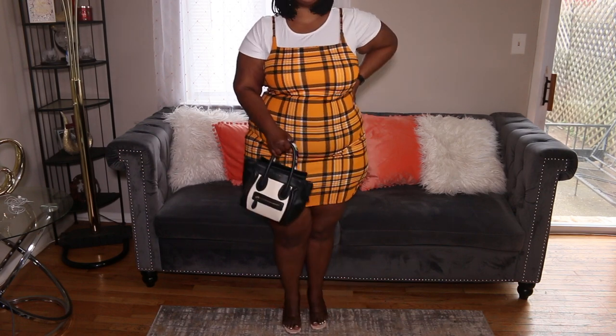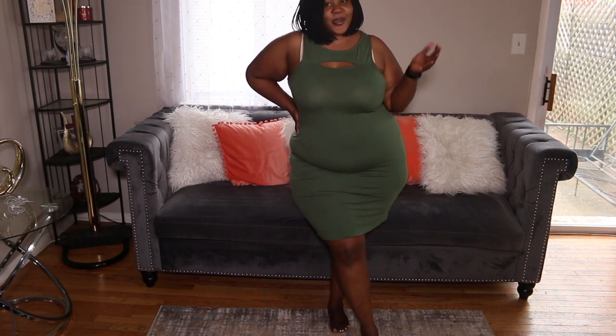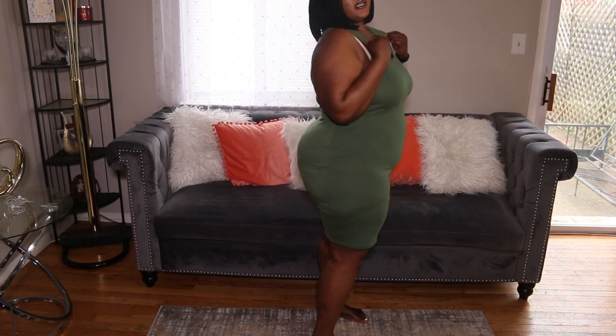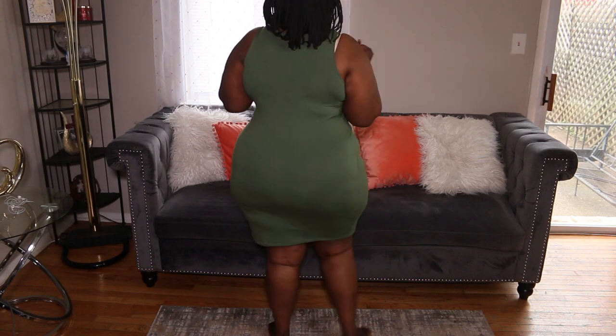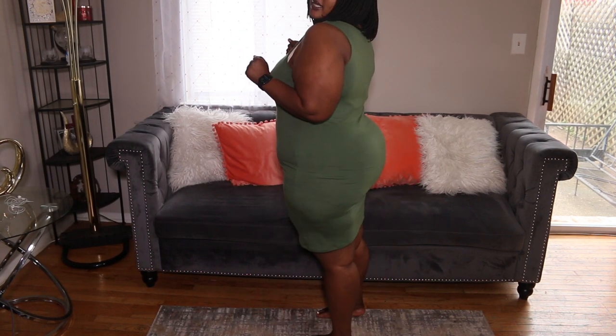This is the third outfit — it's a really simple navy green dress. I really like this dress because you can dress it up and dress it down. It's great for summer and spring. You can wear this with a blazer if it's a bit chilly outside, throw on some heels, and a black purse, and it will look really good.